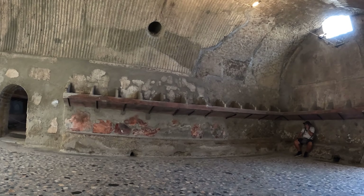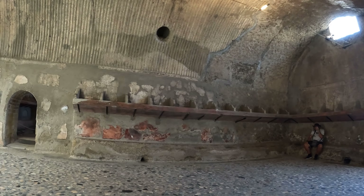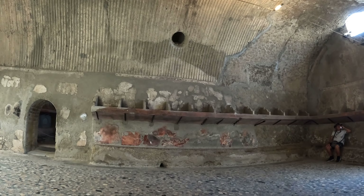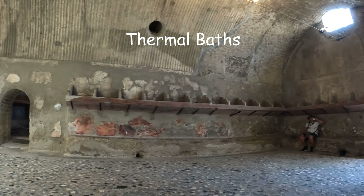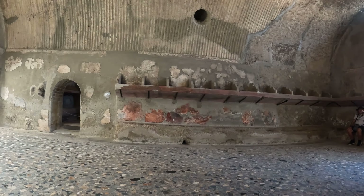So we are now in the thermal baths and this was the waiting room. That's where they had to put their clothes on the little shelves — where I'm sitting and Mr D is sitting over there — and this is where they would sit to wait and go in the baths.